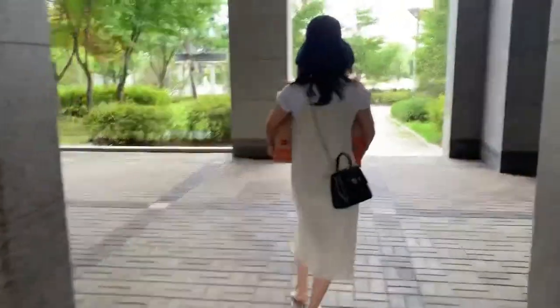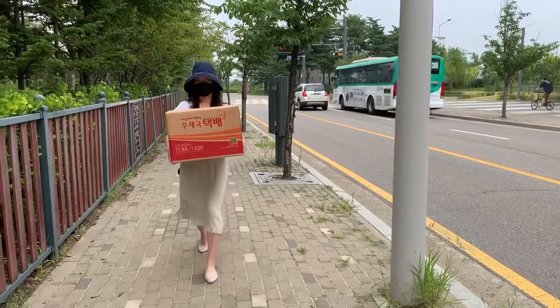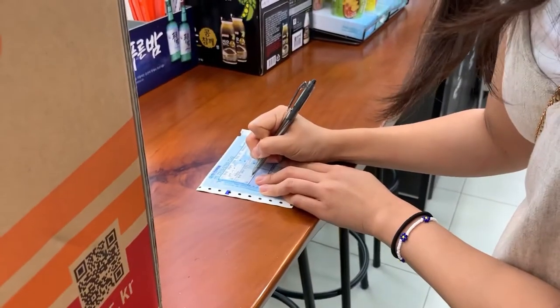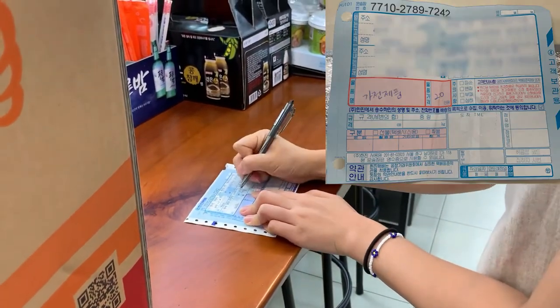Let's try another way of delivery at a different convenience store. Everything is the same, except you do it with paper — write all the information here.